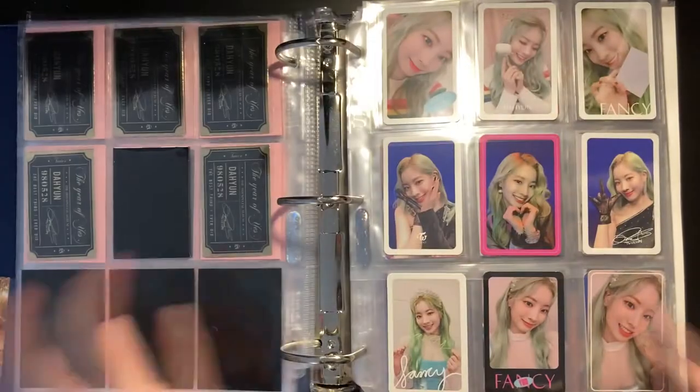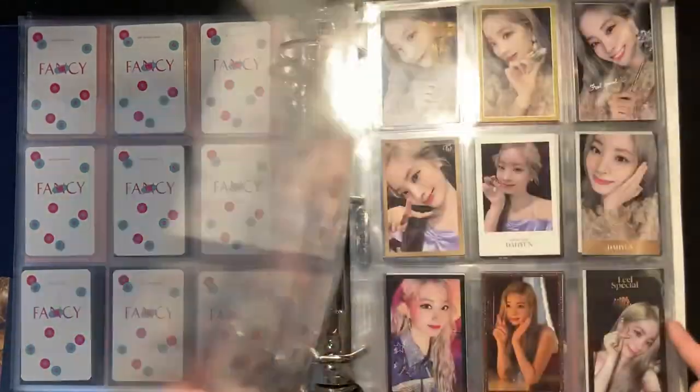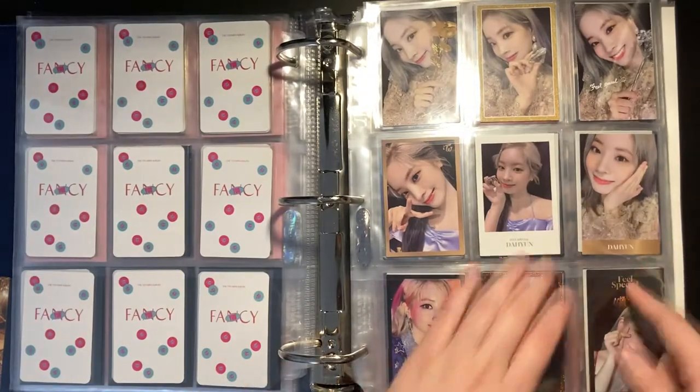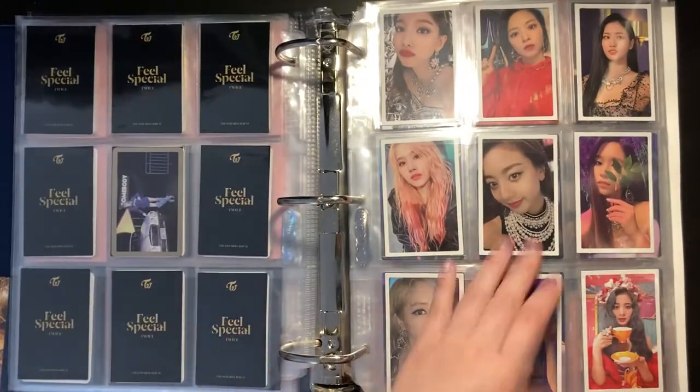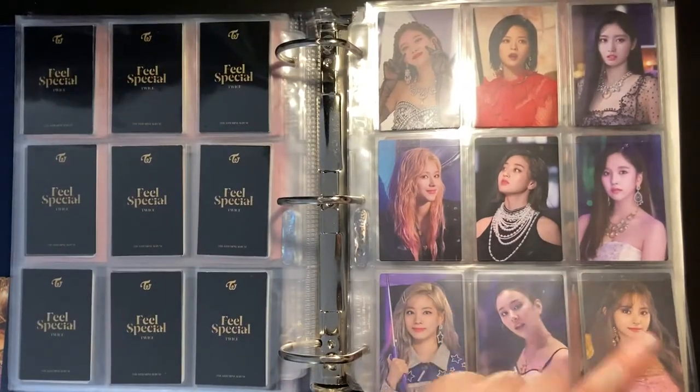The Story Begin OT9 set is done, same thing for Fancy as well as my OT9 set. Feel Special is done, same thing for the OT9 set, and then I have the Monograph for Feel Special.